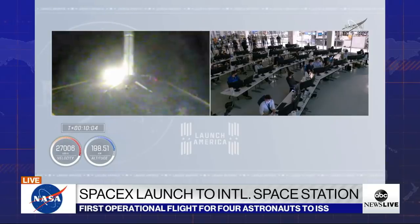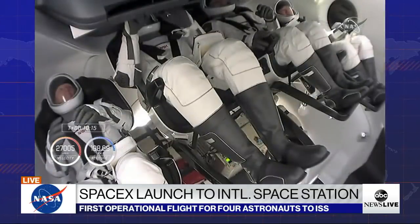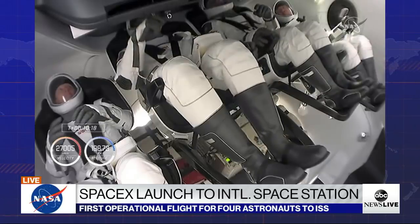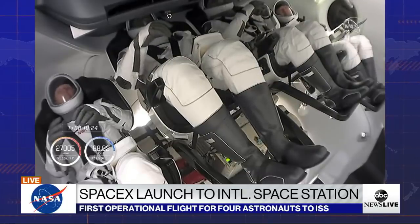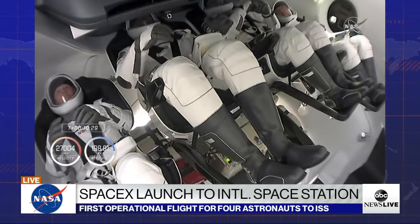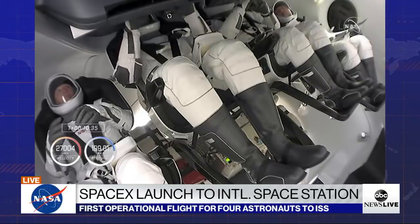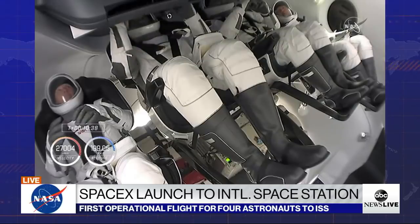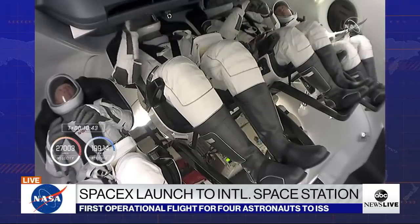Currently on the second stage, we are essentially venting pressure and purging the engine out, making sure everything is quiet in preparation. That's the view inside Crew Dragon right now. Our Crew One crew is coasting in low Earth orbit, still attached to that second stage. In just a couple of minutes we should see that second stage separate and Crew Dragon will be flying free. The mission timer shows 90 seconds to Dragon separation. Dragon is currently flying at 27,000 kilometers an hour.